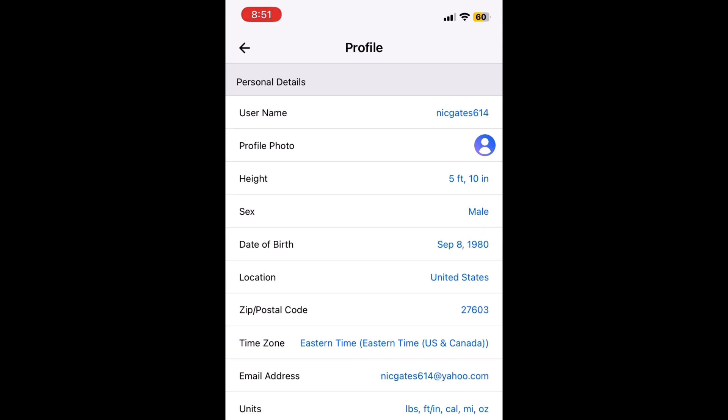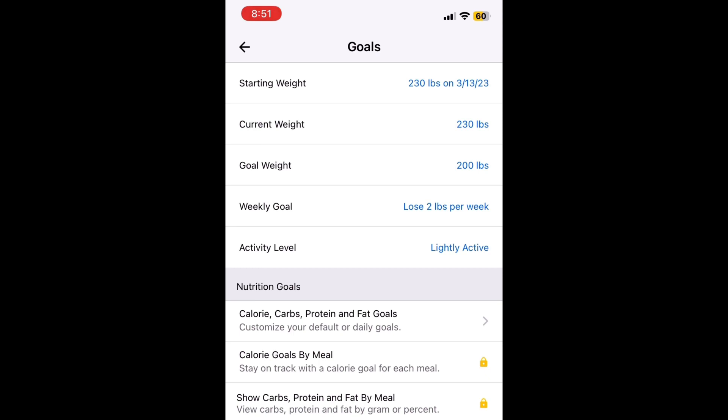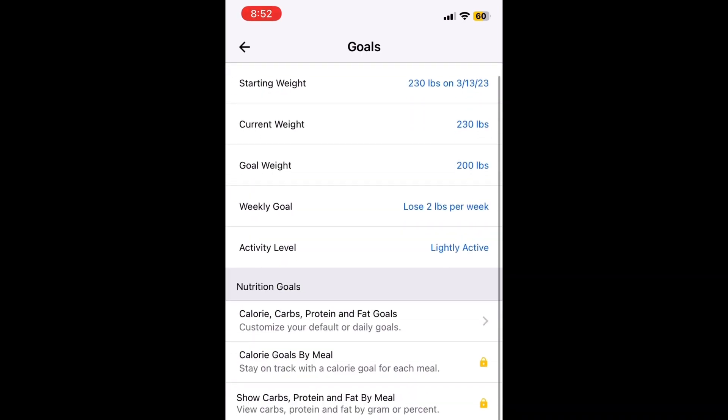I've already had this for a bit — can't say I've really been successful with it, but this time is going to be different. You go through here and put your height, date of birth, location, and units — obviously we're in pounds. Most importantly, go to goals. Click goals and input your starting weight, which is also your current weight, and your goal weight. I'll set that and say I want to lose two pounds a week. Scroll down and you can even put workout and exercise goals.